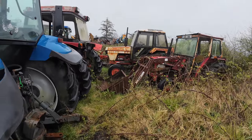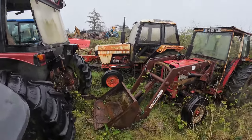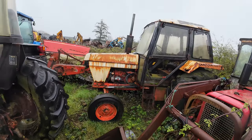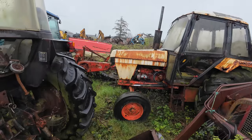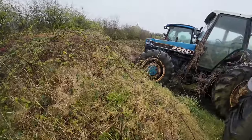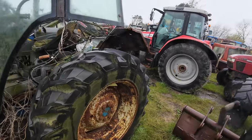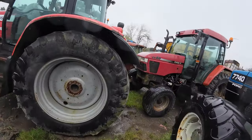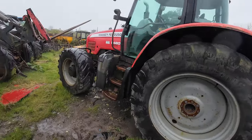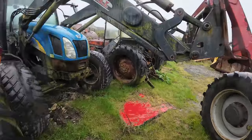We have a couple of Internationals, a 5640 here. I like that David Brown - I don't know what she is really. She's a four-cylinder so she could be a 1394 or 1494. You can see the Case David Brown badge. There's a nice little Case CX80 - Case New Holland tractor - and we have a 6480 Dyna Massey Ferguson here, a nice tractor again, and we have a T6010.